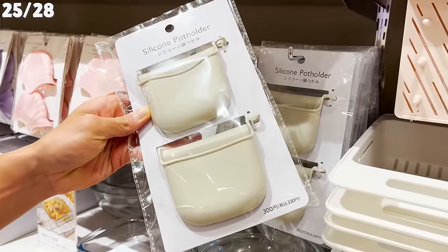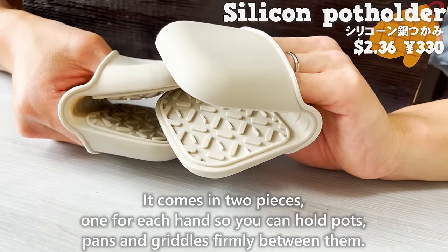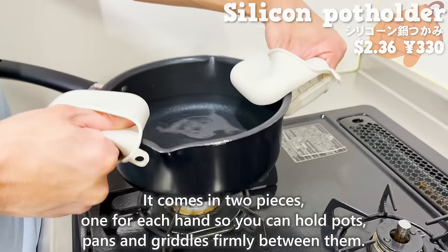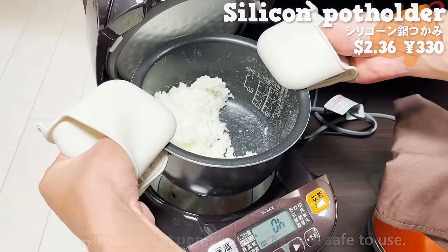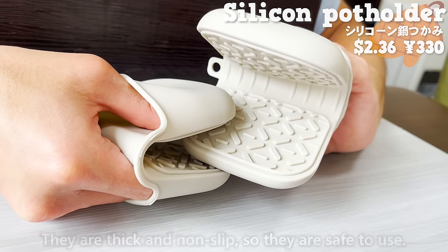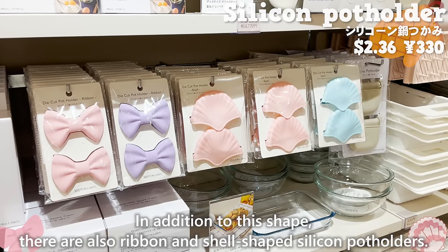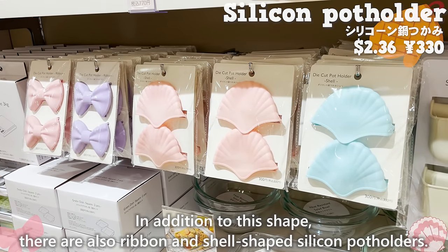Next is a silicone pot holder. It comes in two pieces, one for each hand, so you can hold pots, pans, and griddles firmly between them. They are thick and non-slip, so they are safe to use. In addition to this shape, there are also ribbon and shell-shaped silicone pot holders.